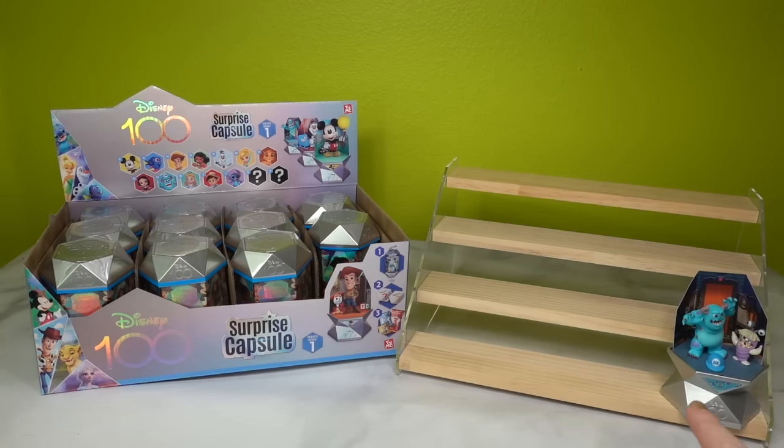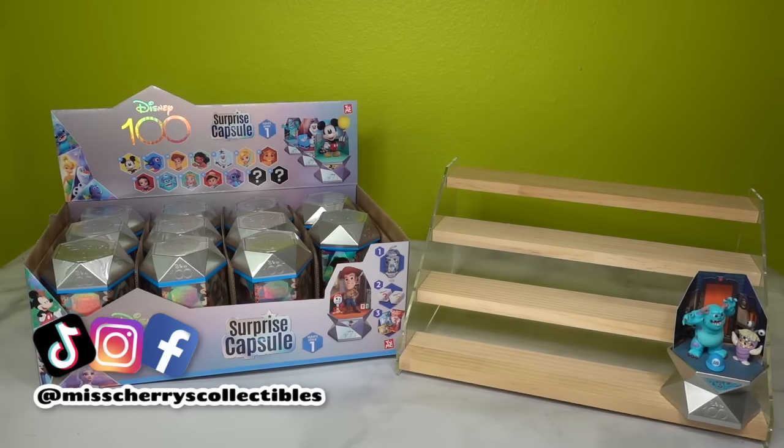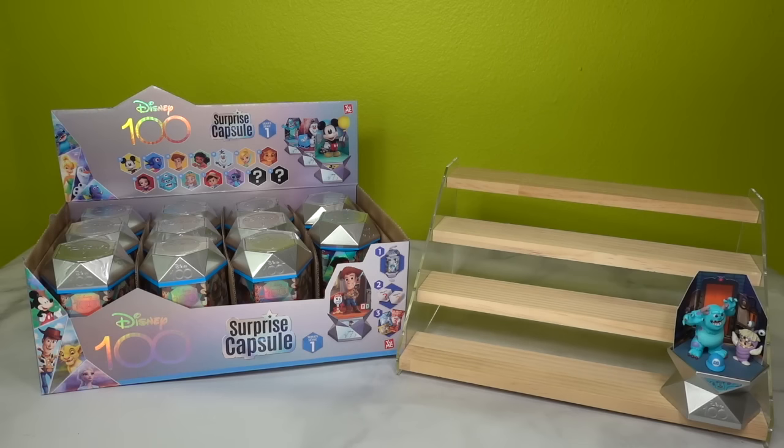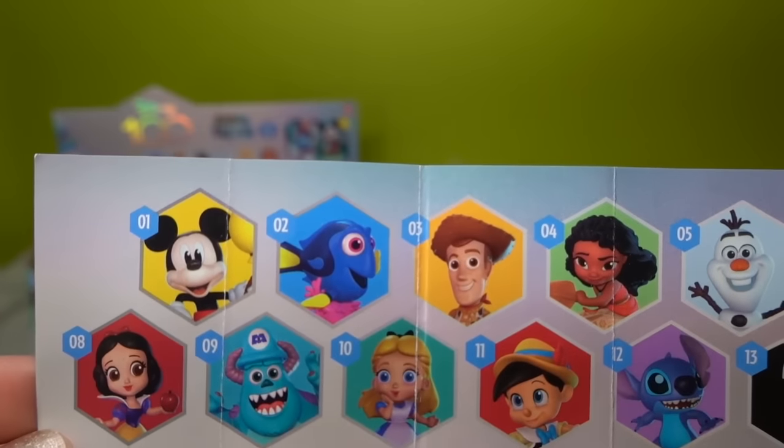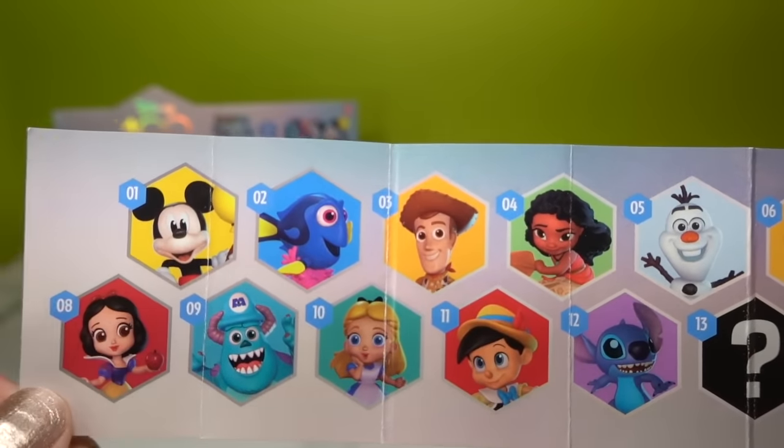We have already opened one of them over on our social media, so if you're looking for a sneak peek of the video before it releases, be sure to head over to Instagram and TikTok to follow along. Today we're going to be opening the entire box of series one.